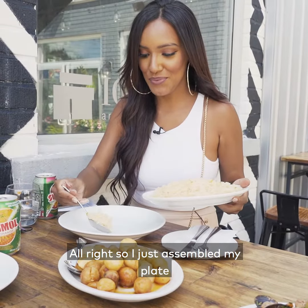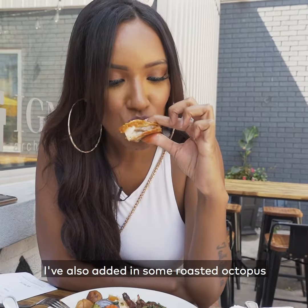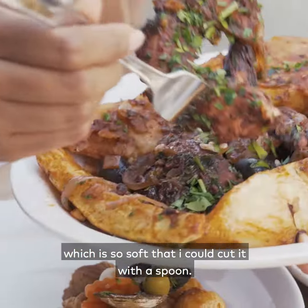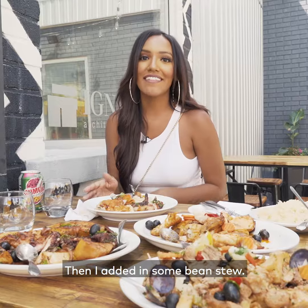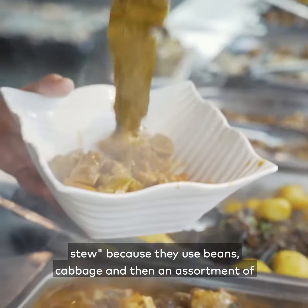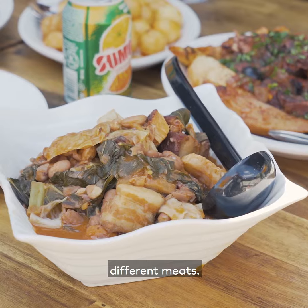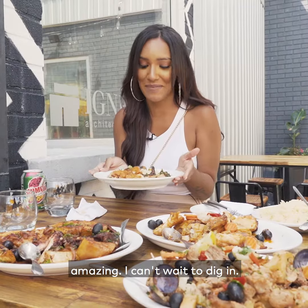I've just assembled my plate with some Portuguese classics like rice, potatoes, and chicken. I've also added in some roasted octopus, which is so soft that I can cut it with a spoon. Then I added in some bean stew — it actually used to be called the poor man's stew because they used beans, cabbage, and an assortment of different meats. This smells so amazing, so I can't wait to dig in.